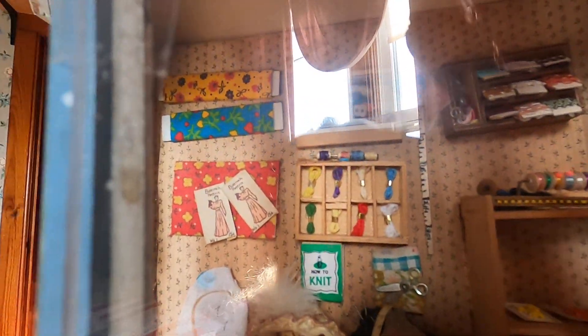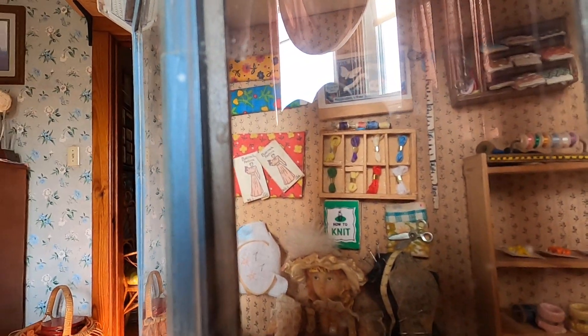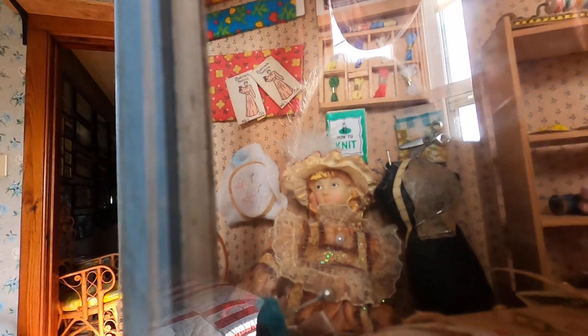I put this together quite a while ago. There's a dressmaker thing back there with a pattern, there's a sewing machine, buttons, needles, yarn, an iron, knitting. The lady back there is busy working.